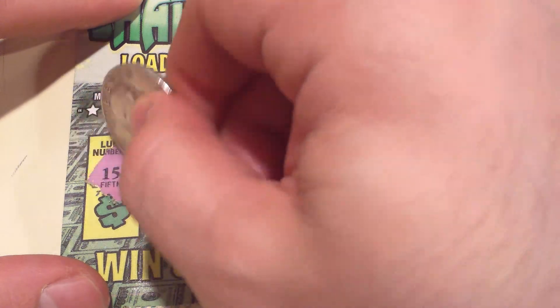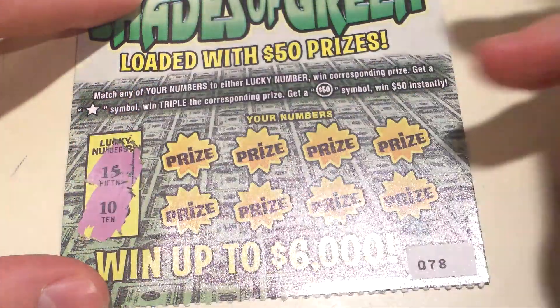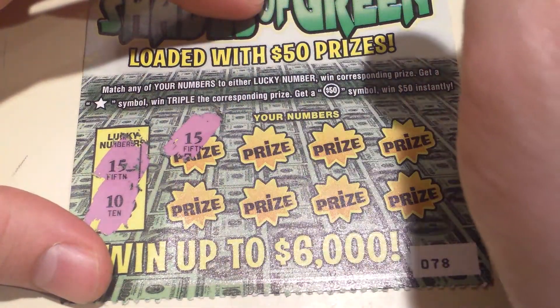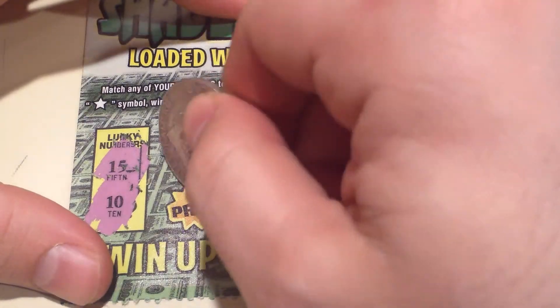So let's go with the lucky numbers: 15 and 10. The first thing we've got here is a 15. That's the way to make a comeback guys — 3 bucks right there. I can deal with that.